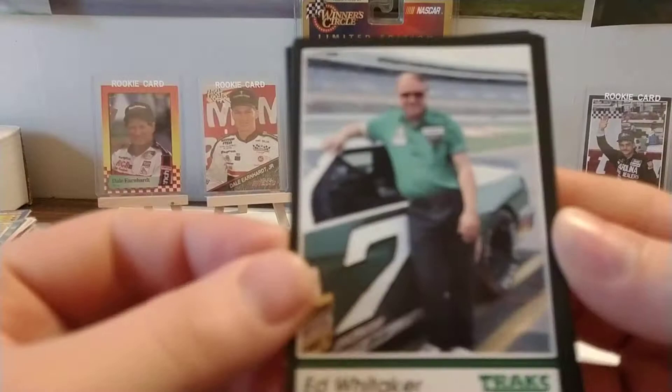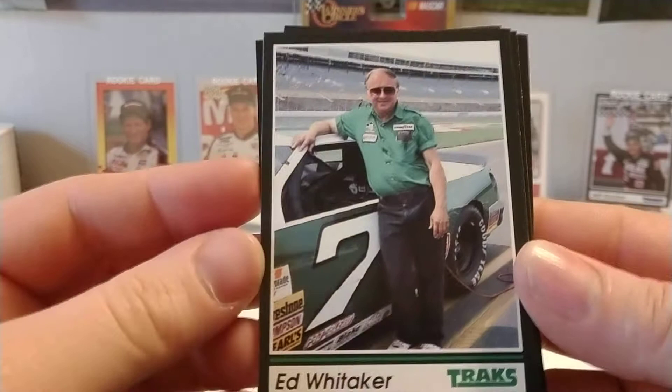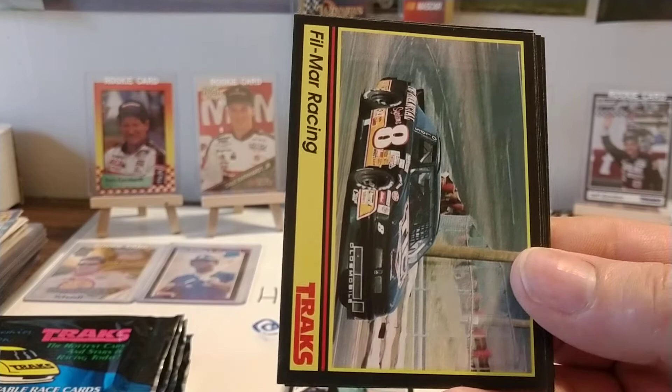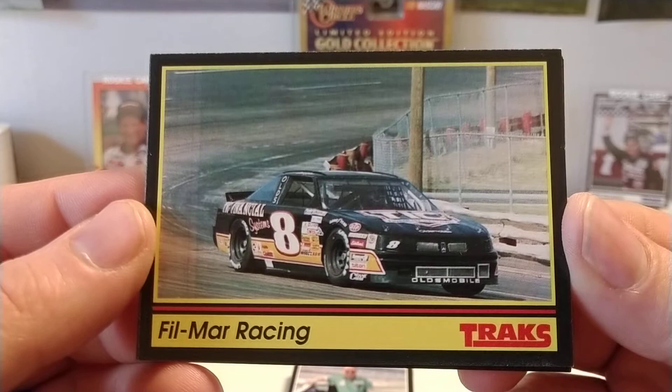Here we have long-time car owner Ed Whitaker. Ed was famous for running the number seven car for many years — he had his best success with Harry Gant. In 1991 I think they won about five races in that car, and they never did really run the full season, so they would just show up and win races.